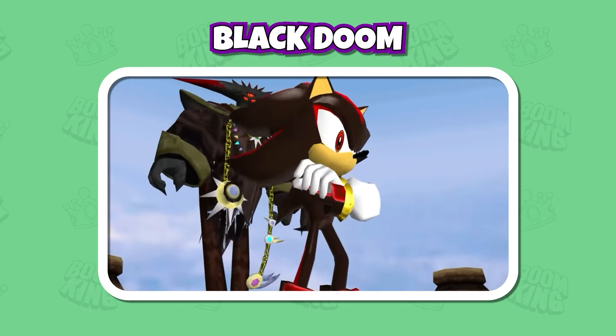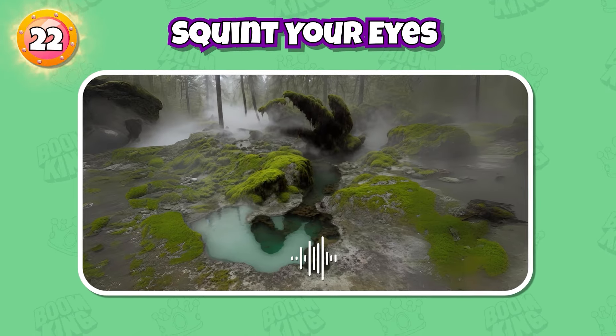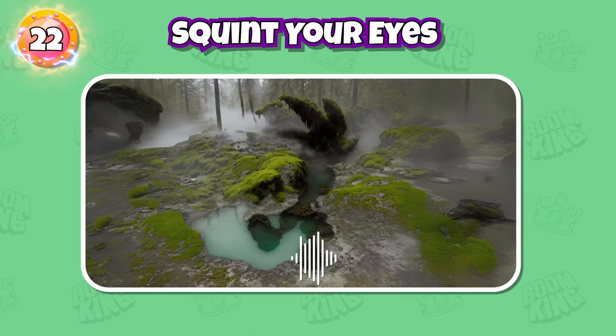Round 22: Can you guess this character? I hate you and most of your friends!